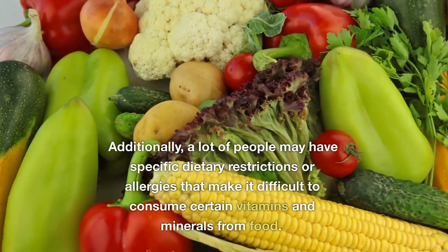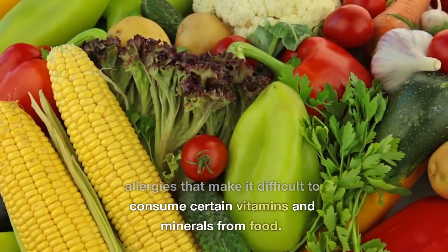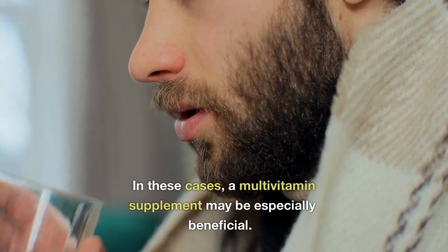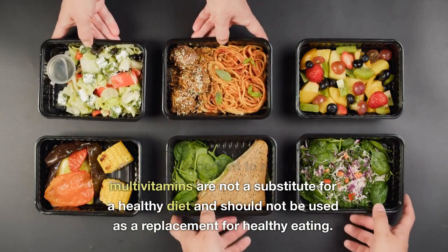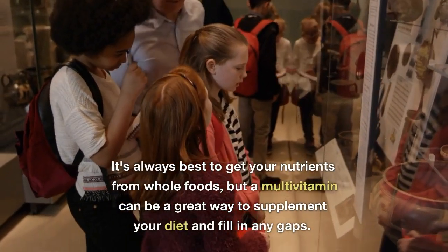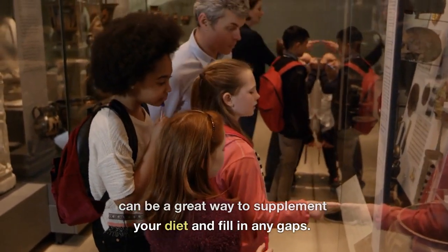Additionally, a lot of people may have specific dietary restrictions or allergies that make it difficult to consume certain vitamins and minerals from food. In these cases, a multivitamin may be especially beneficial. It's also important to note that multivitamins are not a substitute for a healthy diet and should not be used as a replacement for healthy eating. It's always best to get your nutrients from whole foods, but a multivitamin can be a great way to supplement your diet and fill in any gaps.